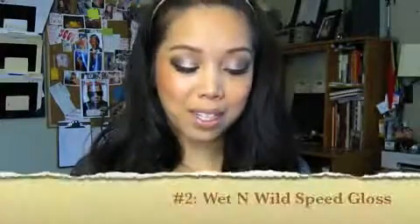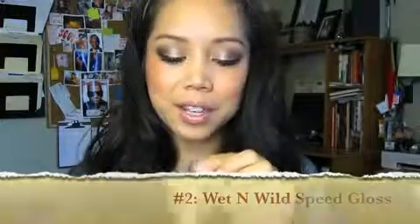Next is the Wet n Wild Speed Gloss — it's only a few bucks. This color is 941 Manic. It's one of those nice sanitary ones rather than using lip glosses that have a sponge tip, where you don't know what bacteria is building up and then you're dipping it back into the product. This one is really convenient, fast, and feels good.